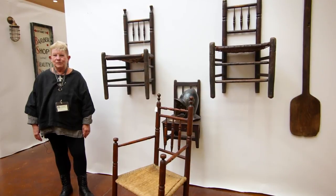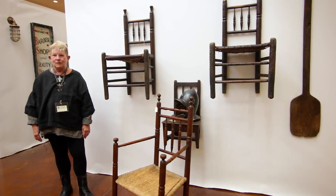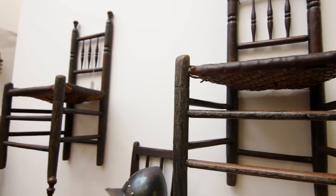Welcome to the October 2015 Fox Valley Antique Show in St. Charles, Illinois. I'm Marian Atten, Antiques at Hillwood from DeWitt, Illinois, and my specialty is Pilgrim Century furniture, of which I have three very interesting pieces here.